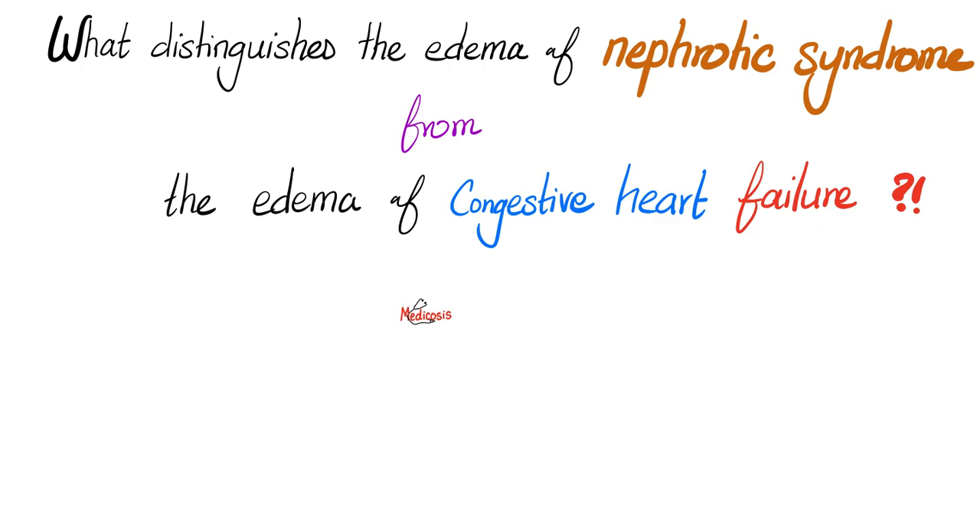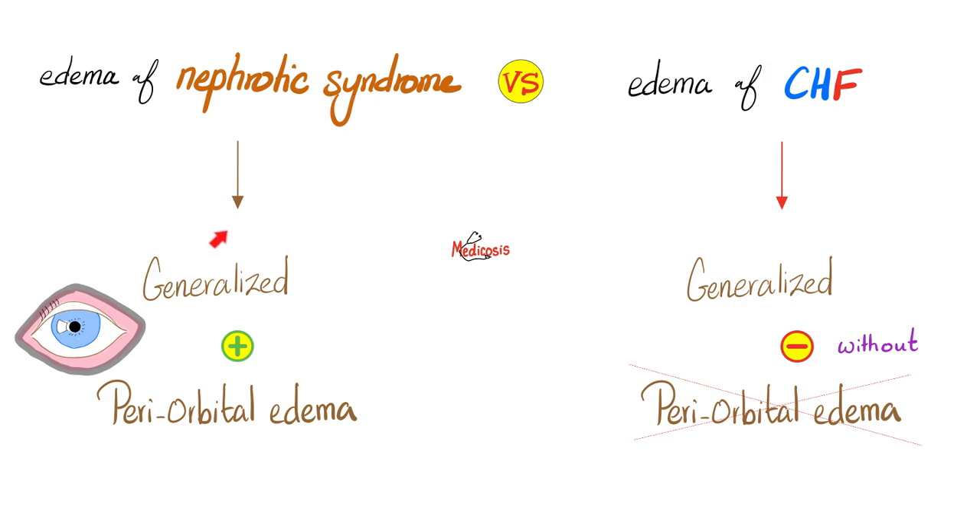I know that CHF causes pitting edema — that's true. I also know that nephrotic syndrome causes pitting edema — that's also true. Is there a difference between the two edemas? Yes, there is. The edema of nephrotic syndrome is generalized and usually associated with periorbital edema — eyelid swelling. But the edema of CHF does not have periorbital edema.